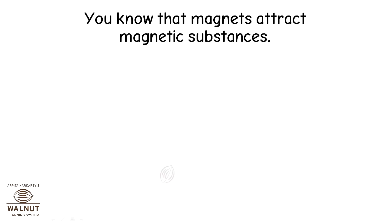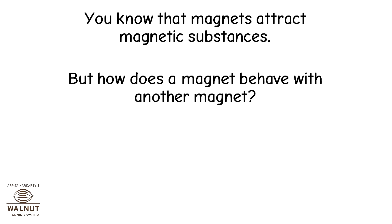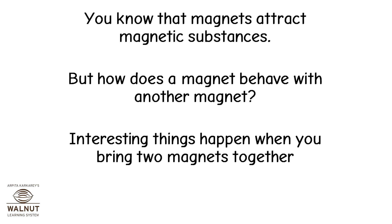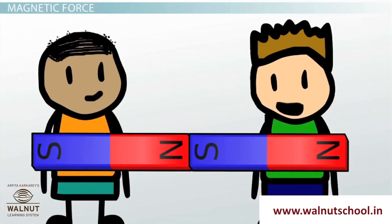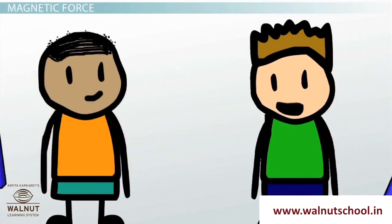You know that magnets attract magnetic substances. But how does a magnet behave with another magnet? Interesting things happen when you bring two magnets together. Magnets can pull towards each other, and magnets can also push away from each other.